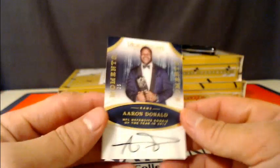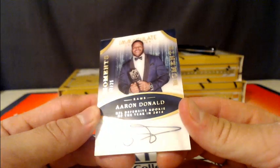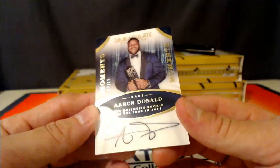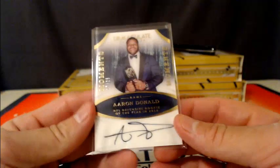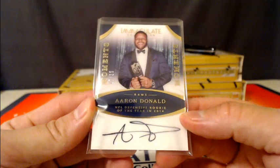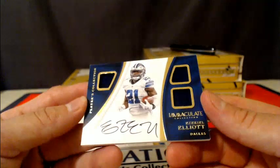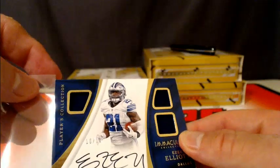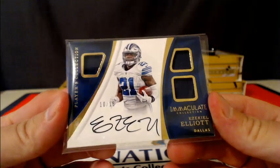After that we have, for the Rams, Aaron Donald moments autograph, 17 of 25 — that is him accepting the defensive rookie of the year award in 2014. Aaron Donald for the Rams, a little acetate autograph. Moments. Not bad. Another one for the Cowboys, 10 of 15, Ezekiel Elliott, three jerseys and an autograph, the Players Collection subset. There you go Cowboys, getting in Ezekiel Elliott.